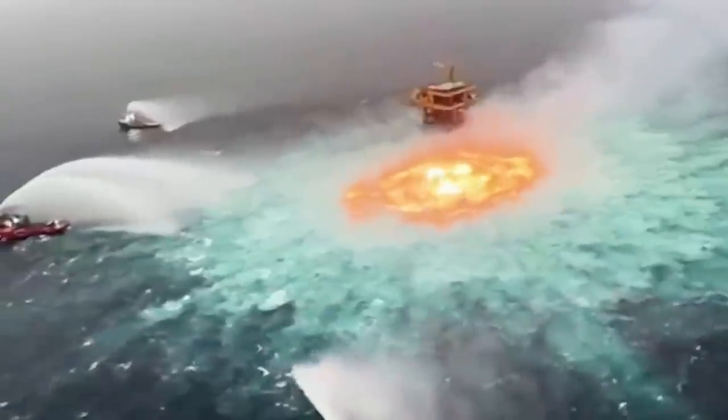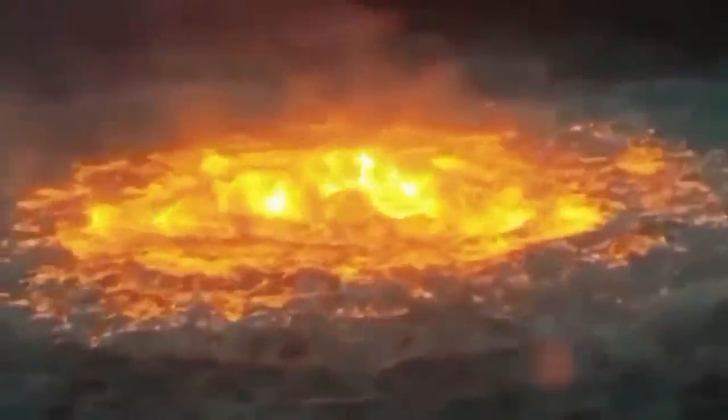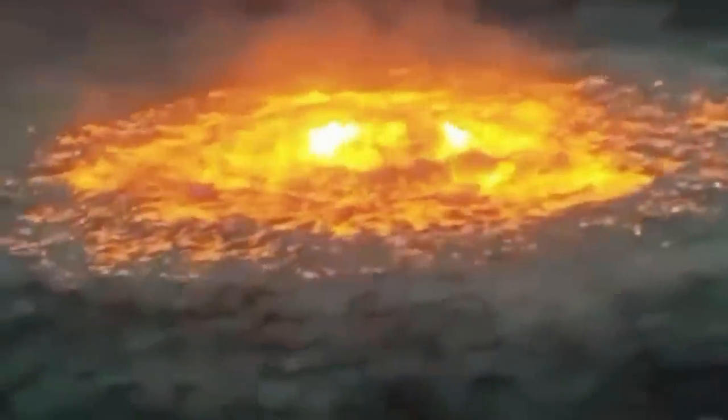While it did take a while for the fire to fully extinguish, it did eventually go out. This alone shows that regardless of how advanced we've become, there are certain man-made accidents that can harm our biodiversity.